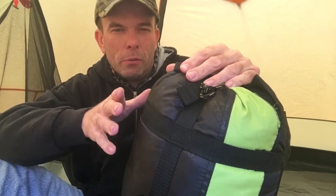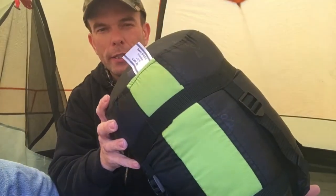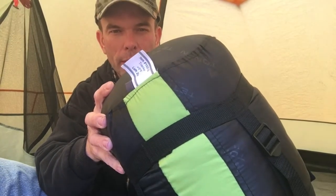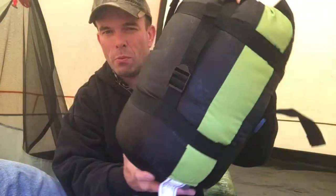It was about 25 degrees outside. The bag is rated for five degrees, but I would say anything below 25 degrees is not going to work well with this sleeping bag. There also just wasn't a lot of room to turn or roll over. I will say it's compact — that's what I like about it.